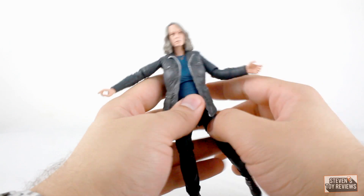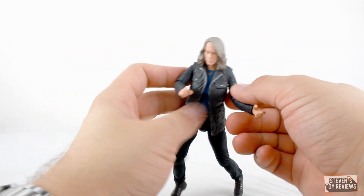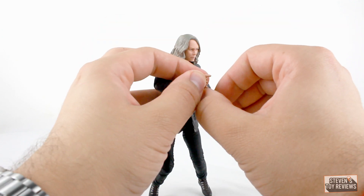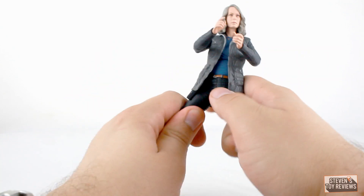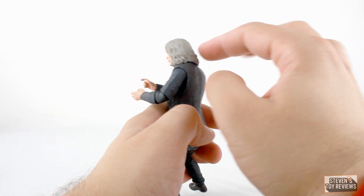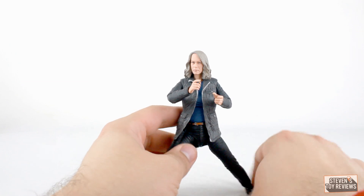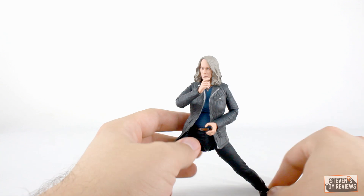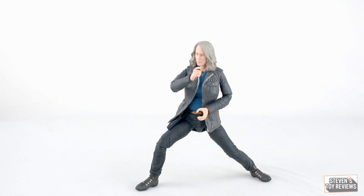You can really put her in some action shots, and as you're going to be seeing throughout the reviews for the Halloween figures, she really can get into some poses where she's holding weapons and whatnot. Her articulation is just great. I just wish they would have improved the hair to allow better head movement, but other than that Laurie Strode is just freaking fantastic.